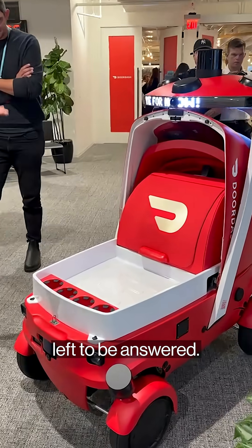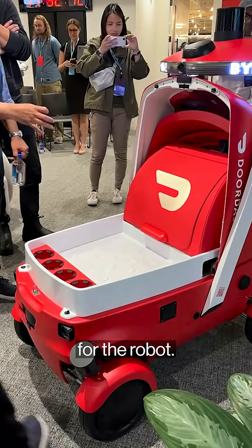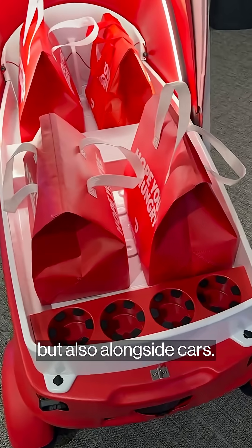There are still many questions left to be answered. DoorDash says it is still in internal discussions on where it will manufacture and source components for the robot. Plus, it will also need to win over regulators to allow its robot to not just be on sidewalks but also alongside cars.